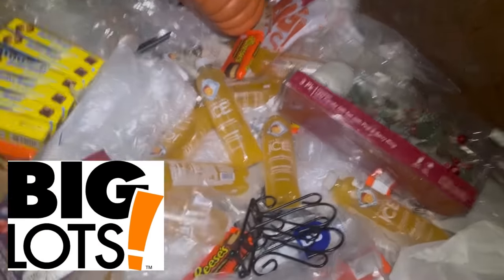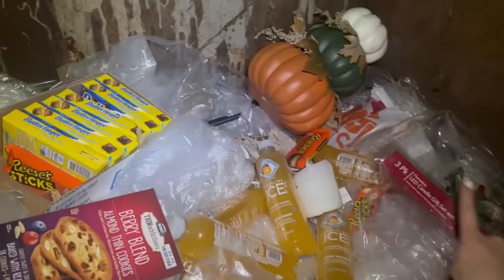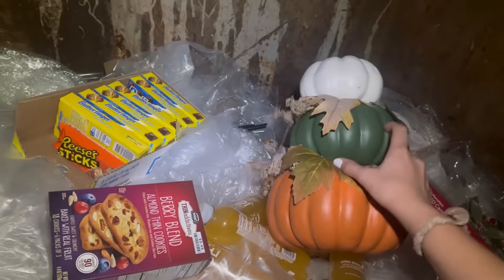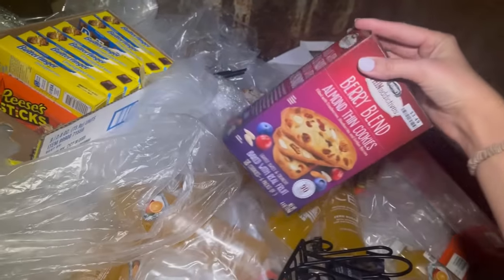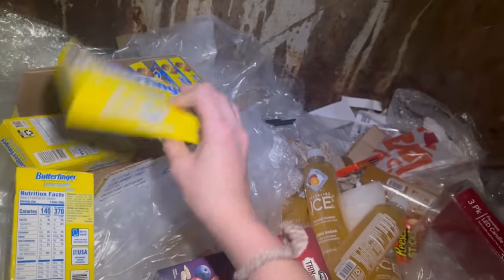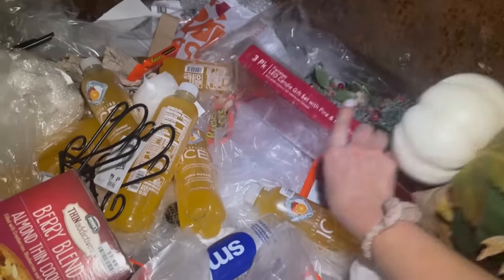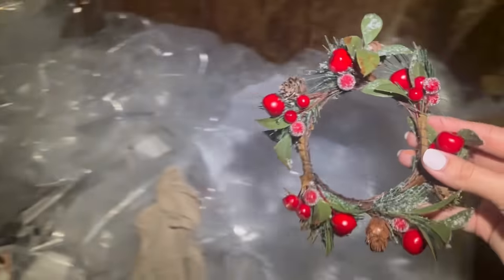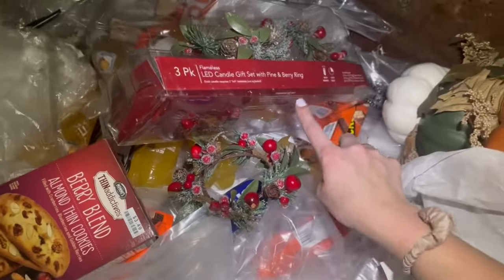I'm checking my Big Lots dumpster — I actually had to jump in. There's a Christmas decoration that might be missing something, and there's a pumpkin missing the top, but it can still be saved — you can find something to put on top to cover that missing piece. There's also a ton of Sparkling Ice drinks, some food products I'll need to check expiration dates on, a huge pack of candy, and what I think is a napkin holder with nothing wrong with it. I was able to find the missing piece for the decoration — it was all the way over in some dirty water, but I can just wash it off. It looks like everything's here and it's not broken, so pretty cool find.